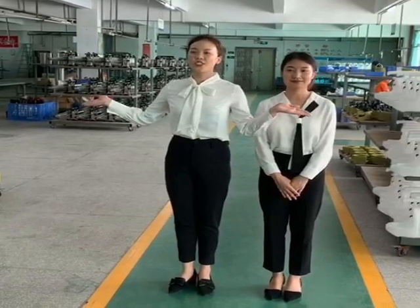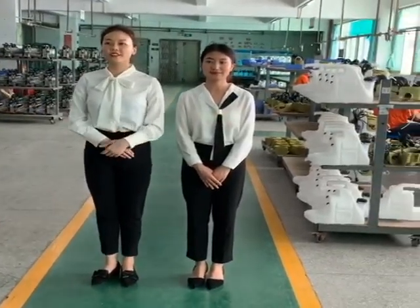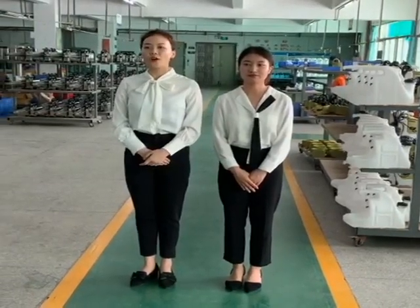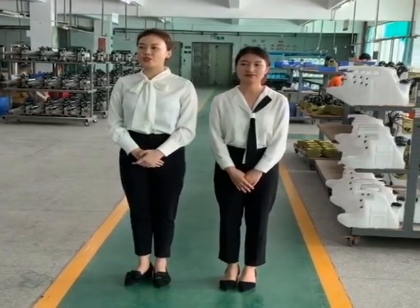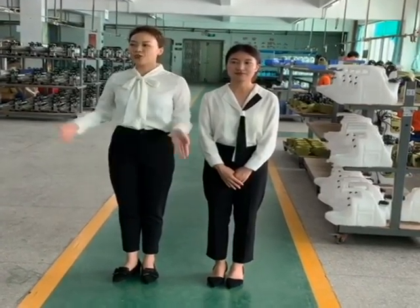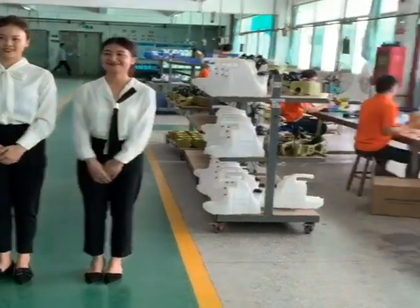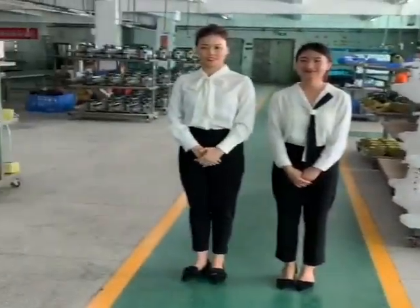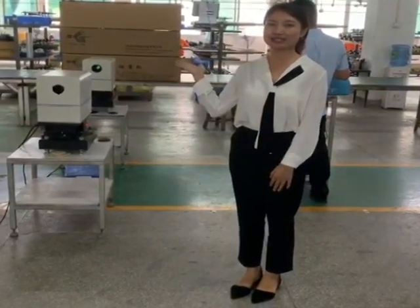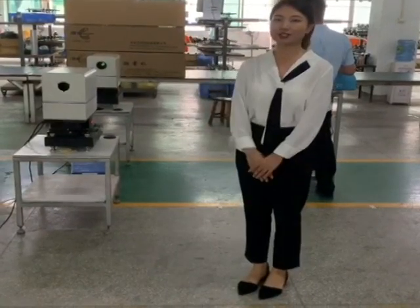Here is our workshop. Here you can see how we test the ULV for droplet storage and particle size. We use a laser particle size analyzer for the testing.